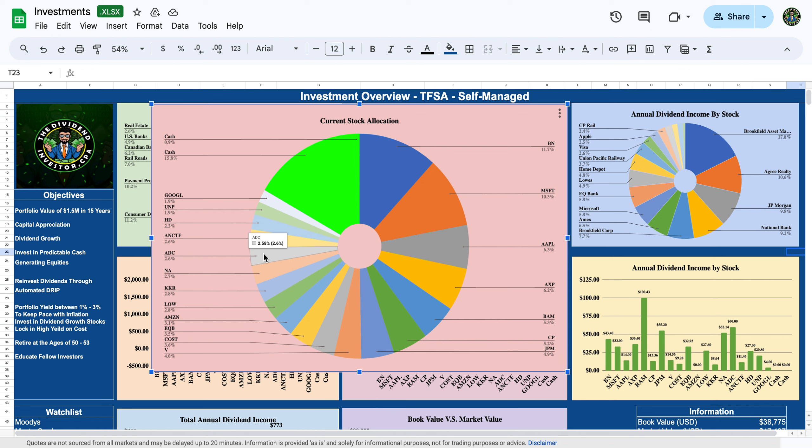ADC, or Agree Realty, was almost a 5% position but I've reduced it to about 2.5%. I'd like to get it back up to 5% soon. They focus on commercial leasing and are very well capitalized with what they call a fortress balance sheet — not a lot of debt is due for refinancing for another three years, so no major debt maturities coming up. I reduced it from 5% to 2.5% to take some gains and add to my cash position.